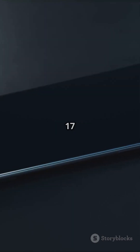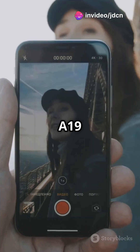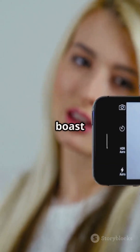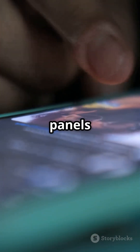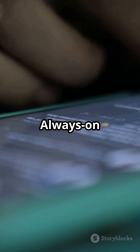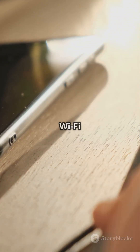Don't miss the iPhone 17 Air. At just 6mm thin, it flaunts a 48MP rear camera and the A19 chip, yours for $899. All models boast a stunning 24MP front camera, LTPO OLED panels for that smooth 120Hz refresh rate, always-on display, up to 35W wired charging, and Wi-Fi 7.